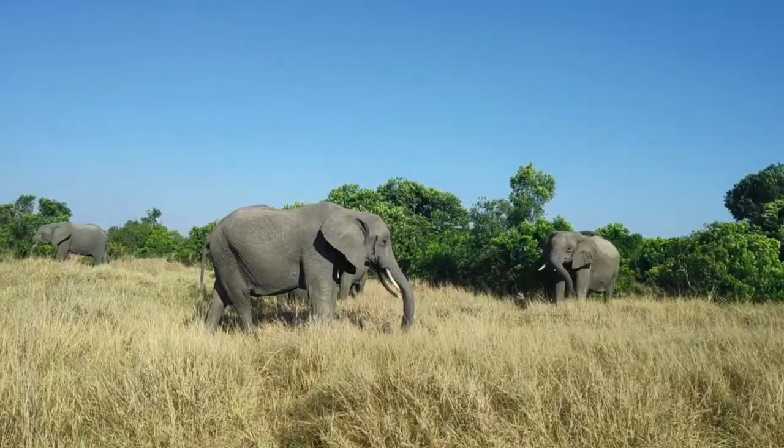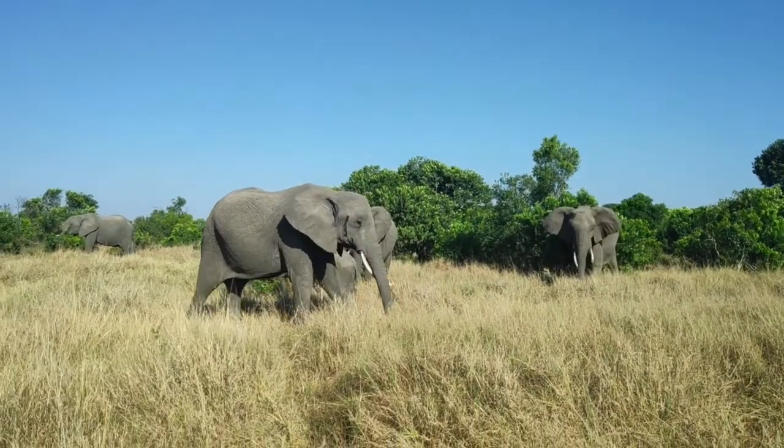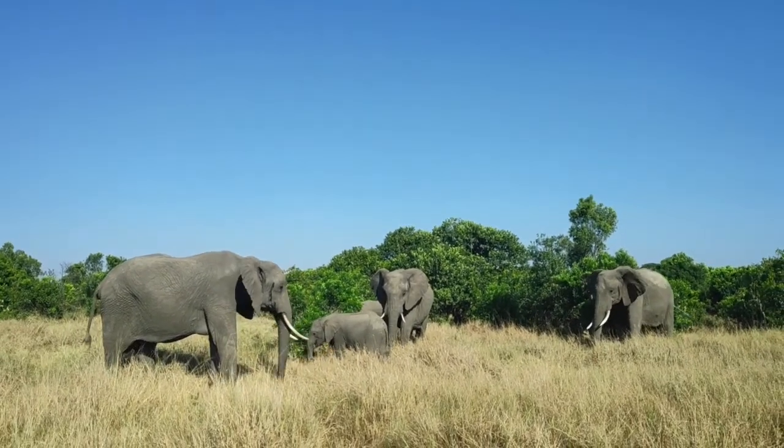Wow, that's a lot, isn't it? Elephants also use their trunks as a snorkel when swimming.